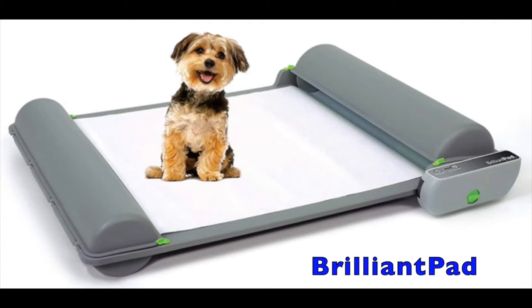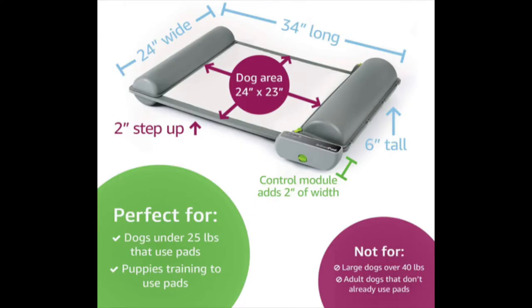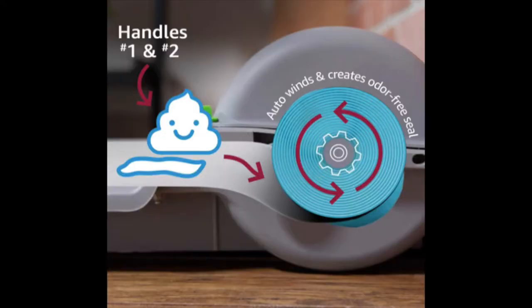This next option here is called the Brilliance Pad. This one is best for small dogs under 25 lbs that are currently using pads, so you can use it for small dogs all the time or just when you're training puppies. This puppy pad roll has an automatic advance option where you can select to renew pads one, two, or three times a day, or there's a manual option where you can advance to the next pad if your dog needs a new one.